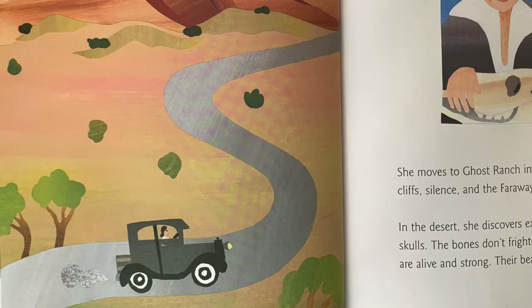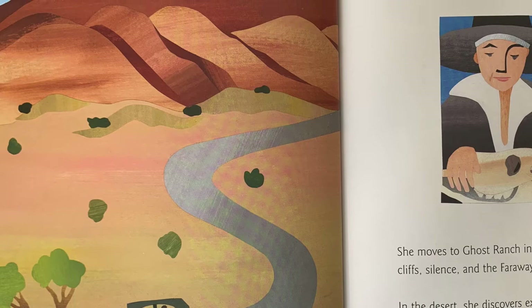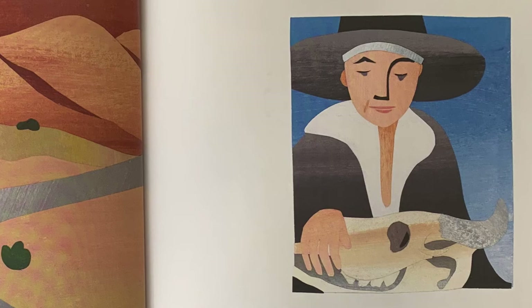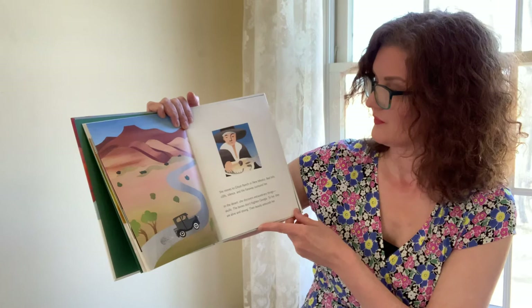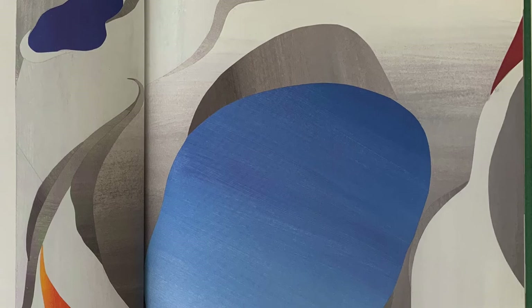She moves to Ghost Ranch in New Mexico. Red hills, cliffs, silence, and the faraway surround her. In the desert, she discovers extraordinary things. Skulls. The bones don't frighten Georgia. To her, they are alive and strong. Their beauty astounds her. Here she is with a skull she found. Georgia expresses feelings in her own way. Words work, but for her, the color blue says it better. Or red. Or a seashell. A pale bone. Sunset.